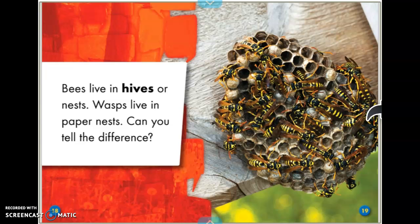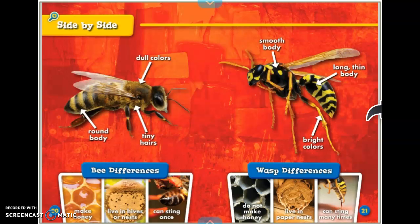Can you tell the difference? Here's a side by side. Dull colors, round body, tiny hairs — that's what makes a bee a bee. Smooth body, long thin body, and bright colors makes a wasp a wasp.